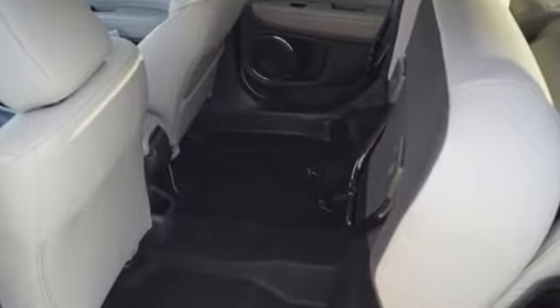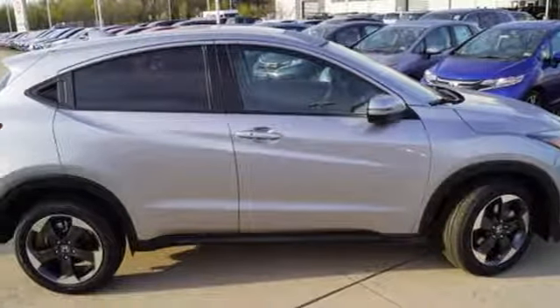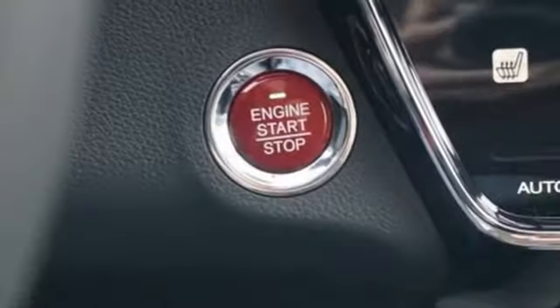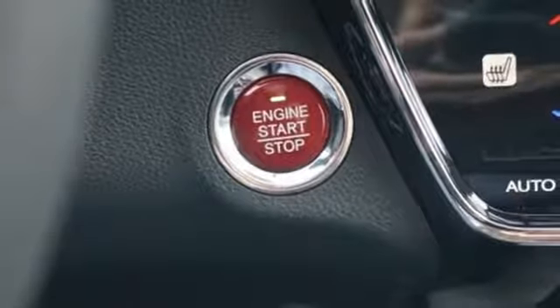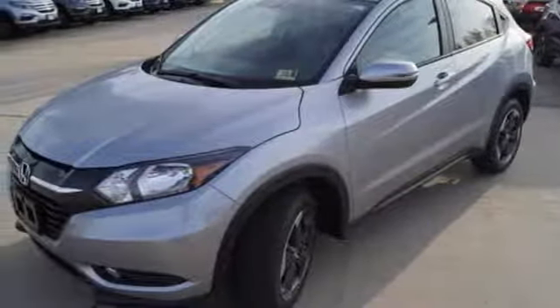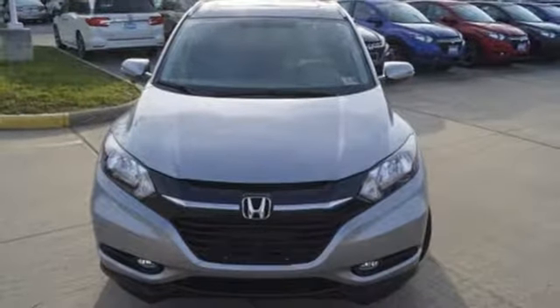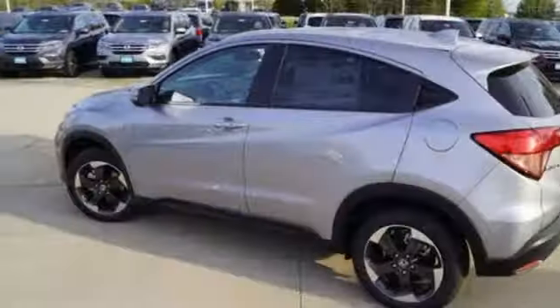With the multi-position second row magic seat folded down, this crossover yields almost 59 cubic feet of cargo space. So with plenty of room to stretch out, you'll be able to sit back and enjoy the USB audio interface and color media display. The Eco Assist system helps the HR-V and driver work together to improve fuel economy.